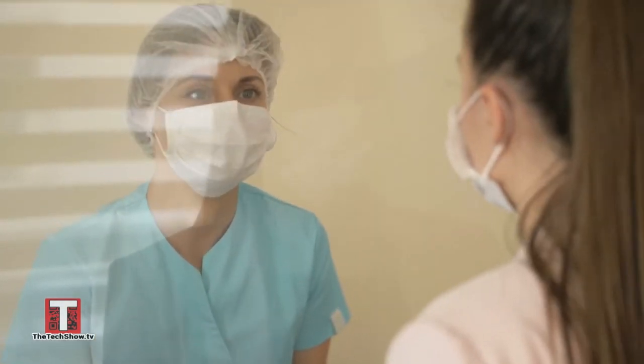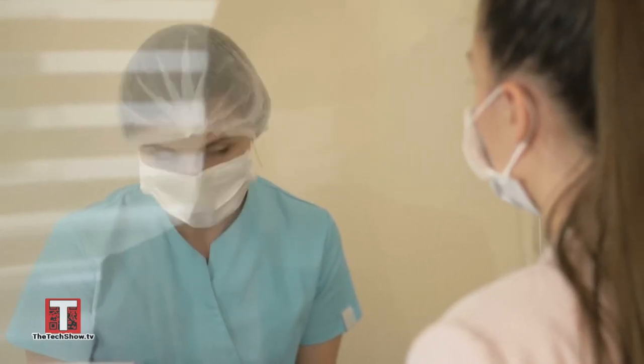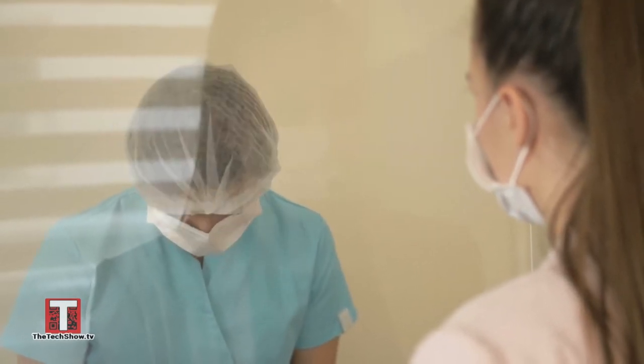Every once in a while, go ahead and treat yourself to a good medical-grade facial. This will help to rejuvenate the skin, but also keep any environmental stressors away from the skin. You do want to use dermatologist-approved ingredients — things like retinol, lactic acid, niacinamide, and the vitamin C that we were just talking about.